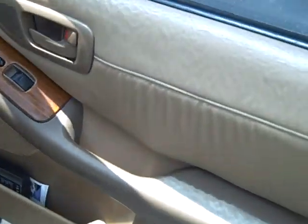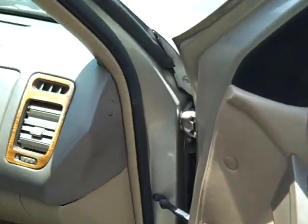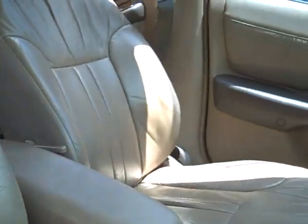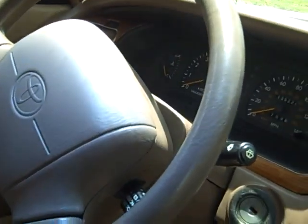Everything still looks clean in here. Leather — gotta have that. Steering wheel.